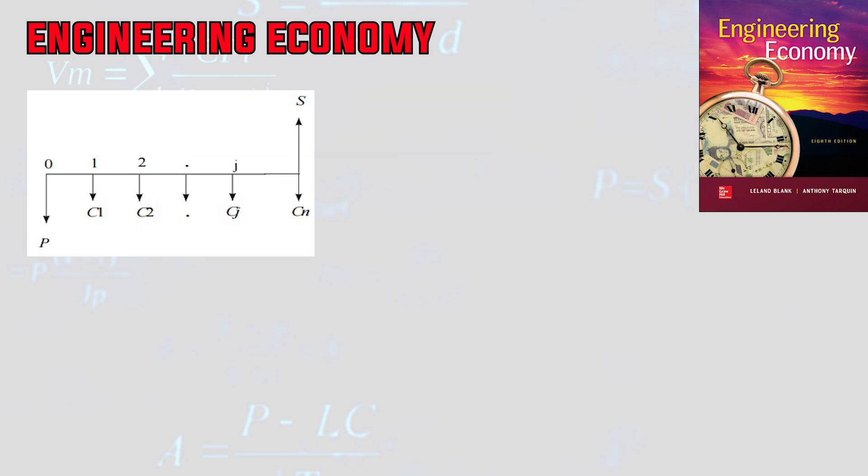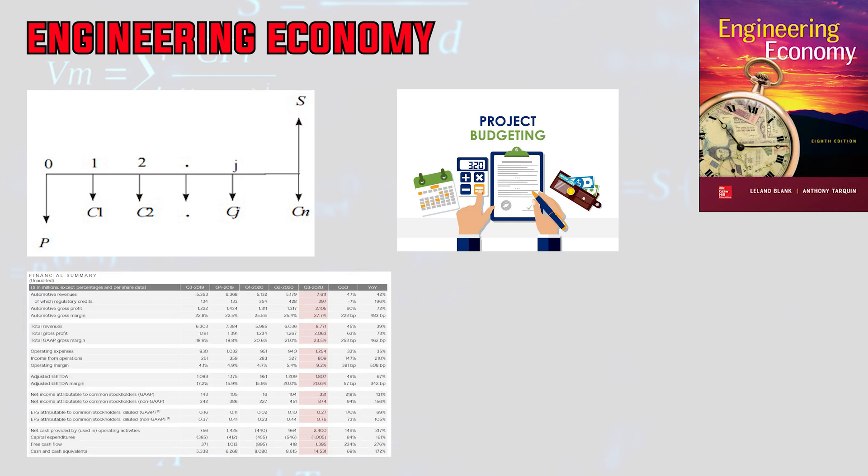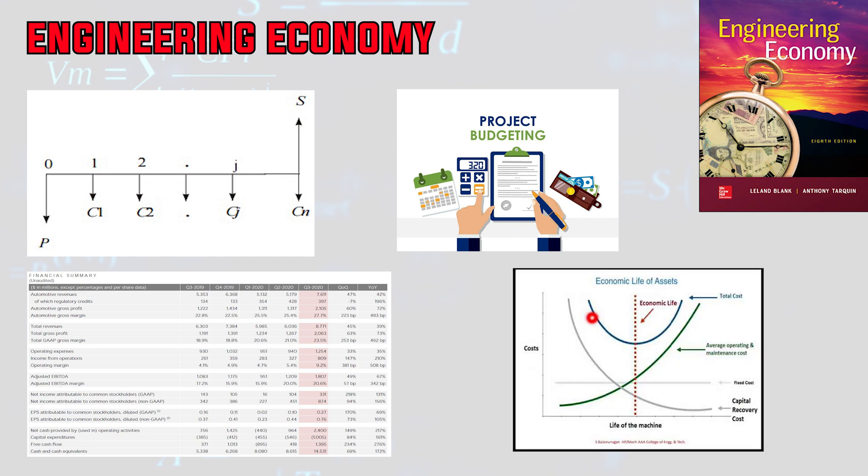Last but not least, number ten is engineering economy. This course will help you become better with all aspects of money, both in your personal life and at work. Key concepts include analysis of engineering alternatives for replacement, present worth analysis, cost control, budgeting, and indirect cost allocation. You'll also gain an understanding of company startups, stock ownership, and financial annual reports. Other topics may include cost optimization, economic life, taxes, inflation, inventories, depreciation accounting, contract negotiations, professional ethics, and cost proposal preparation.